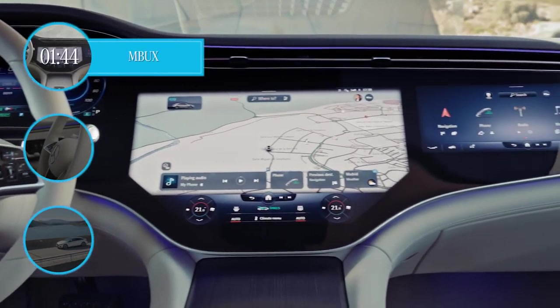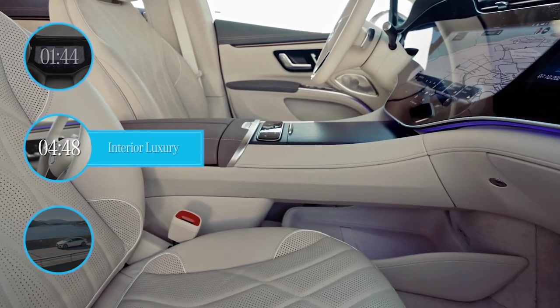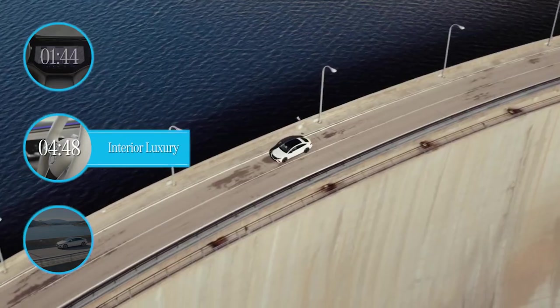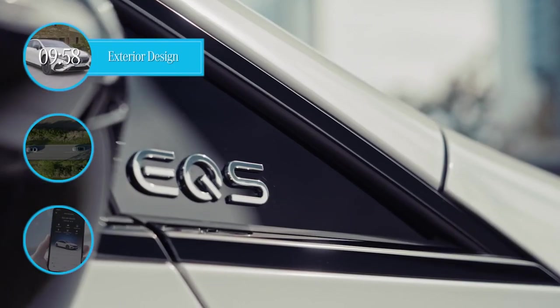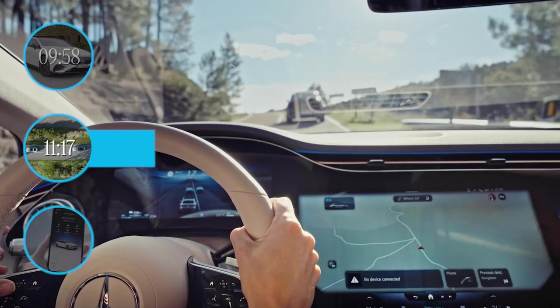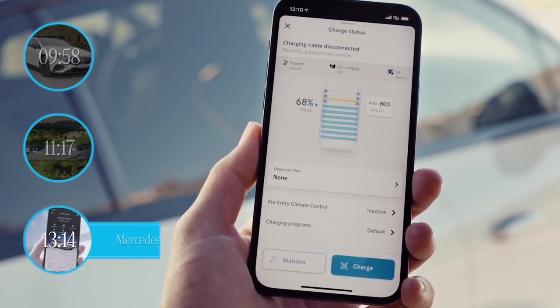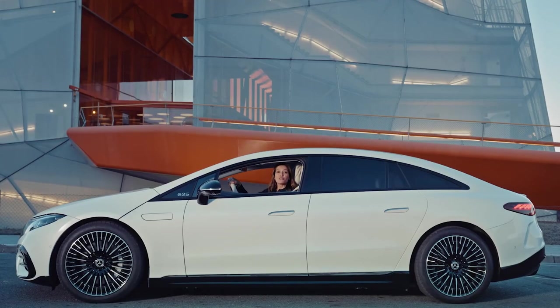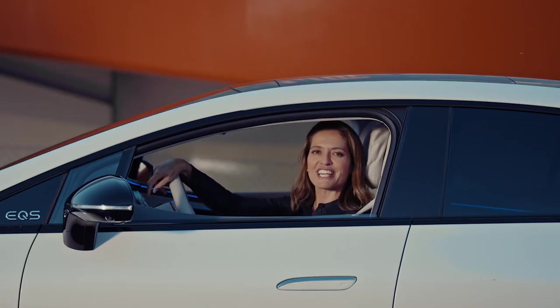In this video we'll dive into the revolutionary MBUX multimedia system, the luxurious interior, the experience of driving a fully electric car, the exterior design, the safety and assistance systems on board, and the digital world of Mercedes me. Keep watching or you can jump to the chapter that interests you most by clicking on the timeline below, and don't forget to subscribe and click the notifications as well.